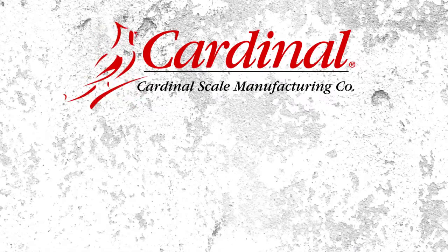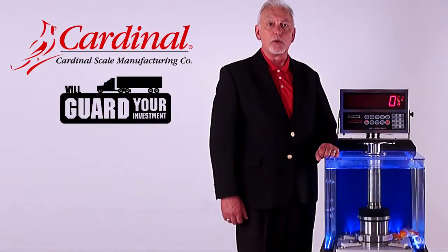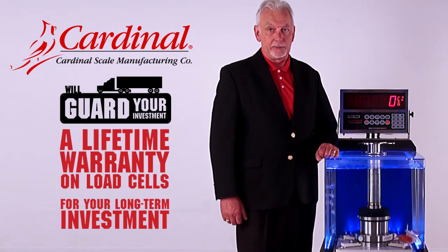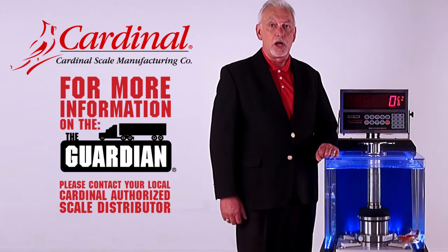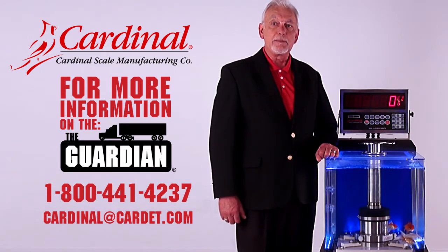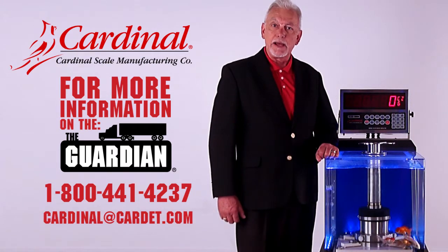Cardinal Scale Manufacturing will guard your investment and provide you the best results going forward for your company's weighing requirements. A lifetime warranty on load cells for your long-term investment. For more information on the Guardian series scales and warranty, please contact your local Cardinal-authorized scale distributor. You may also contact us at 1-800-441-4237 or email us at cardinal@cardette.com.